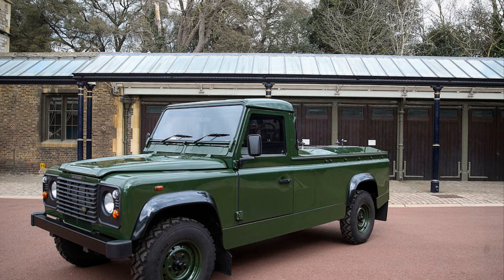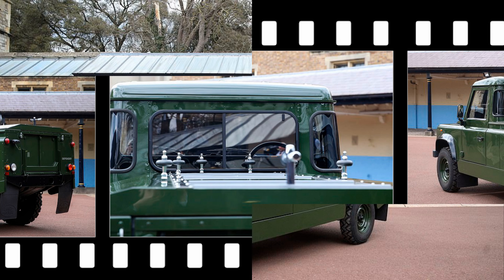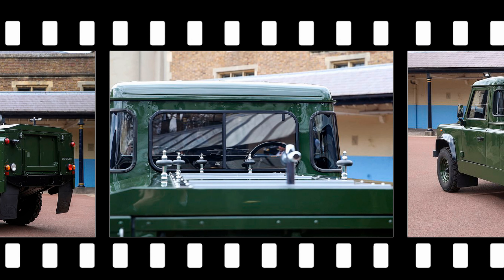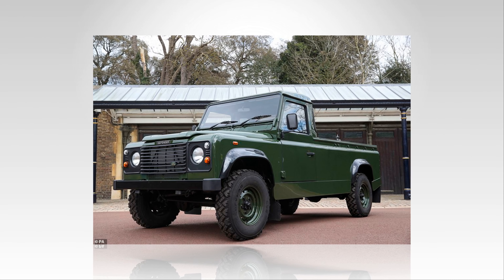A military man to his core, Philip also requested the original Belize green paintwork was changed to dark bronze green like those used by the armed forces. The military green repaint was one of many modifications Philip made to the vehicle that was first built at the manufacturer's Solihull factory. With heavy-duty wheels and angular structure, the sturdy design stands testament to the Duke's penchant for engineering and functionality.